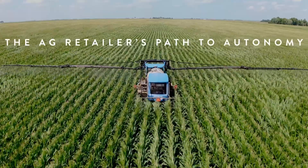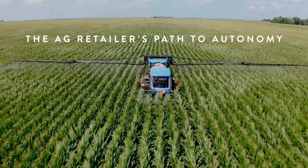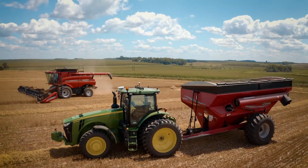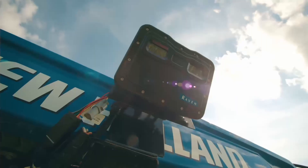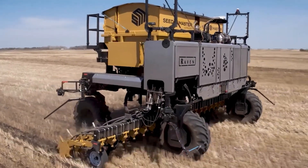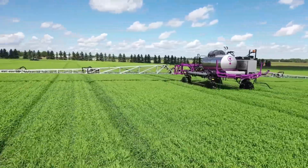For many years, Raven has been automating the application process. Today, Raven is leading the path to autonomy in agriculture. And with all of its components that connect every step in crop production and management, Raven's technology portfolio is the foundation of an autonomous future.